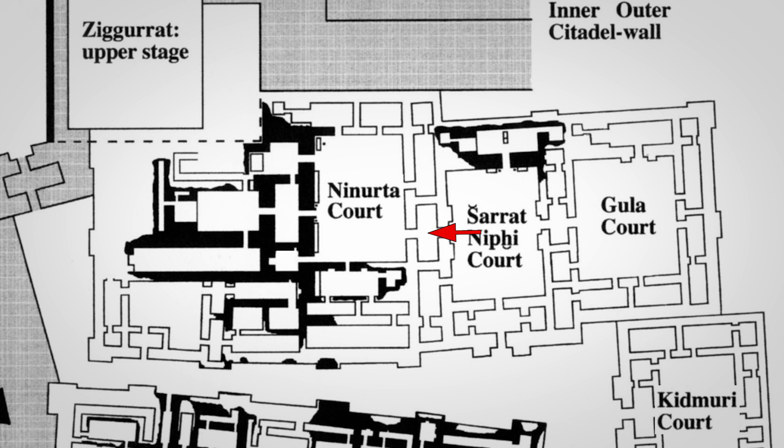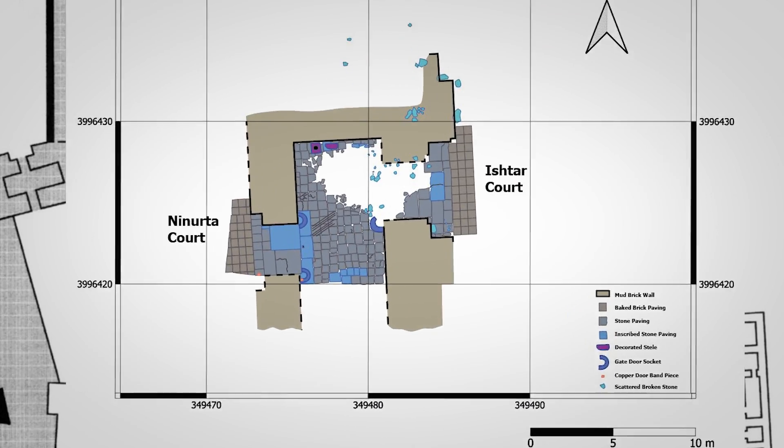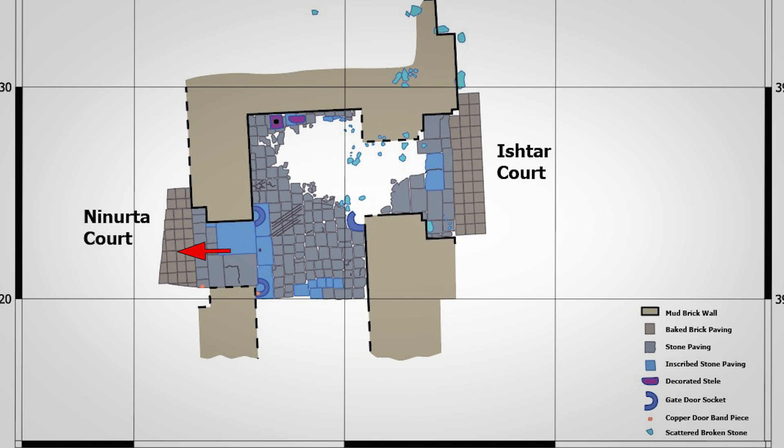We chose to excavate in the Sharat Nephi temple for a few reasons. First, it had been badly damaged by ISIS and we needed to document and clean up. Secondly, the western end of the temple had never been excavated before. The west side of the Sharat Nephi temple leads to the Ninurta temple, partially excavated by Layard in the 1850s and again by Mallowan in the 1950s. They cleared the western part of that temple but the courtyard remained untouched. We've now uncovered a double gate chamber from Ishtar to the Ninurta courtyard.